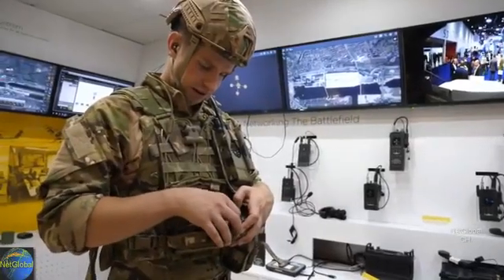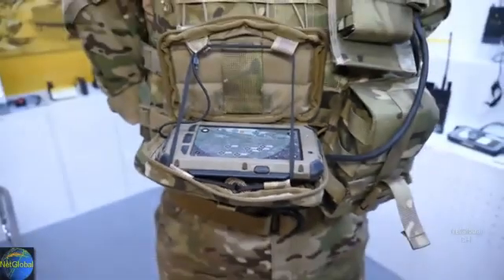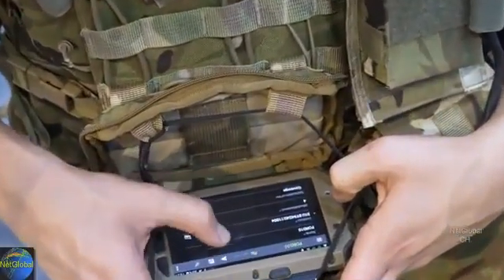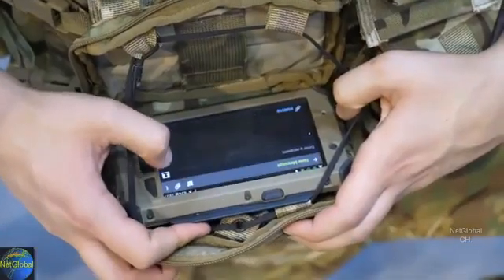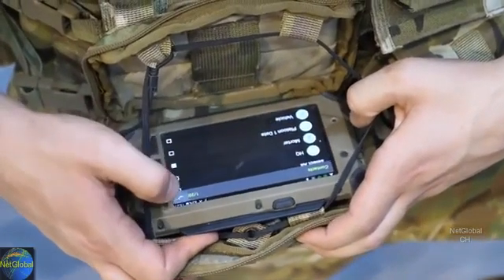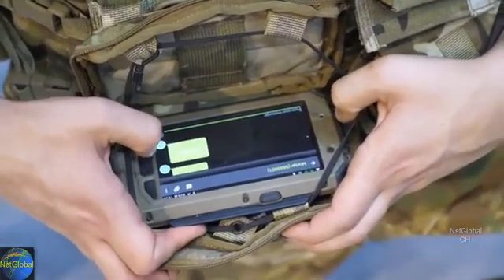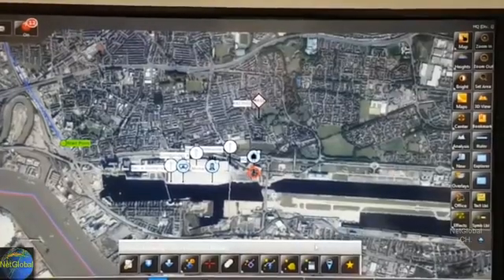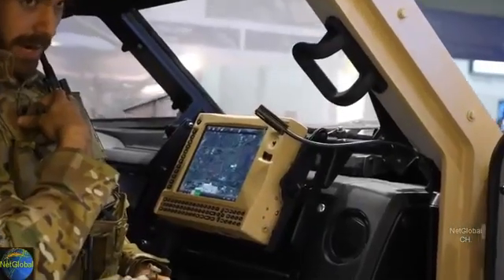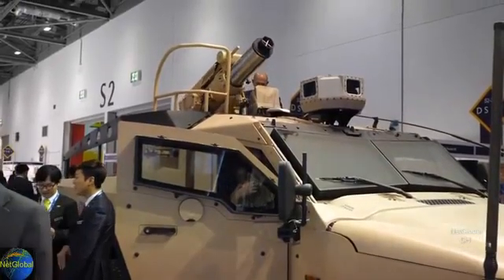Acting as forward observers, team members used the SmartView wearable map display to gain situational awareness and process target acquisition. The targeting data was transmitted digitally to the mobile command post using modern software-defined radios and processed into a fire mission by the Torch Operational Command and Combat NG Field Artillery Command and Control Systems. On the move, Spear Mark II received the fire mission and target parameters via a satellite data link.